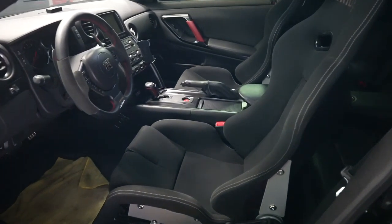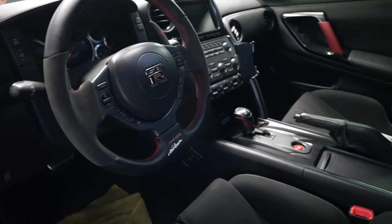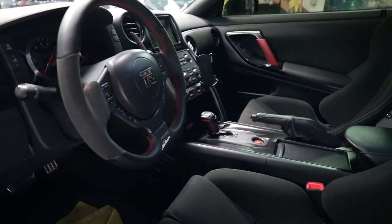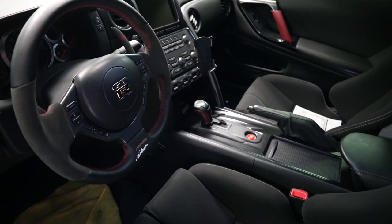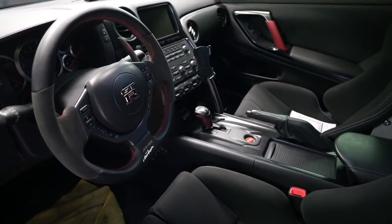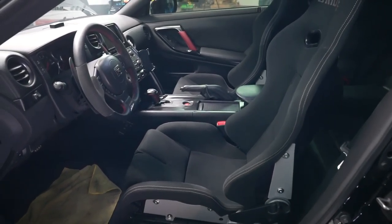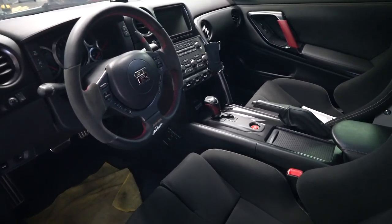This is also the reason why I kind of want to go to a lighter tint shade — I kind of want to show off all this goodness, the bright seats, the nice steering wheel. I think I'm gonna do it. It's kind of a shame to cover it all up and not show it off and let other people enjoy the interior. But anyways, let me start her up and show you the issue with the blow-off valves.